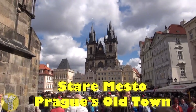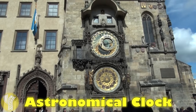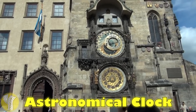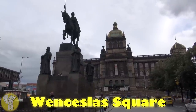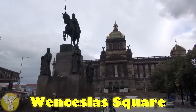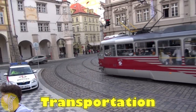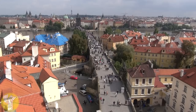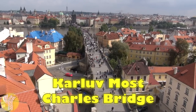We'll begin with a visit to Staré Město, Prague's Old Town, home to the Astronomical Clock which has been telling time since 1410. We'll then visit Wenceslas Square, one of Prague's main squares and a traditional site for festivals and demonstrations. I'll discuss transportation in Prague, including Prague's excellent streetcar system, and we'll conclude with a visit to Karlův Most, Charles Bridge.